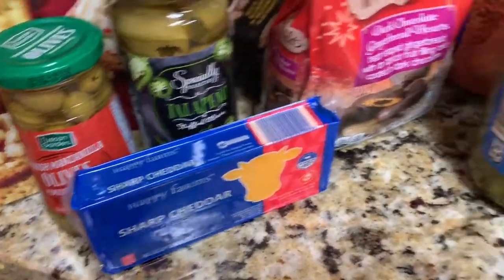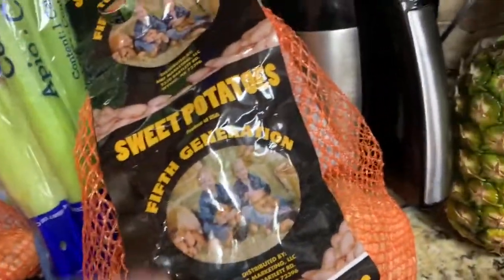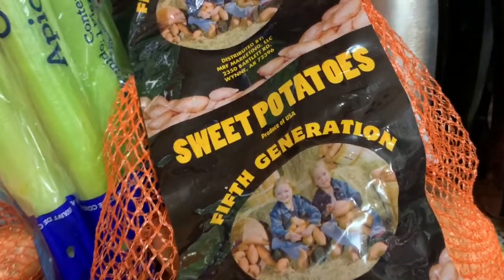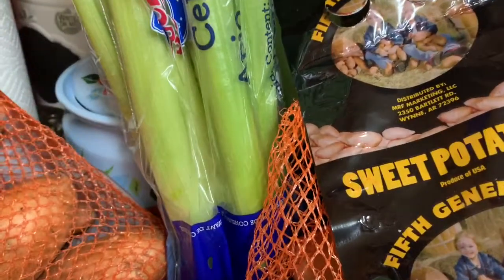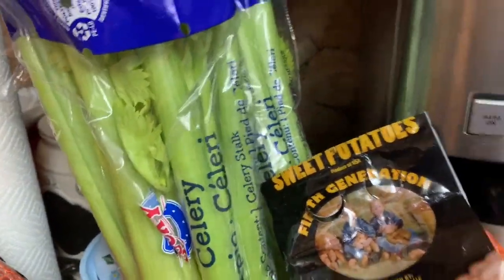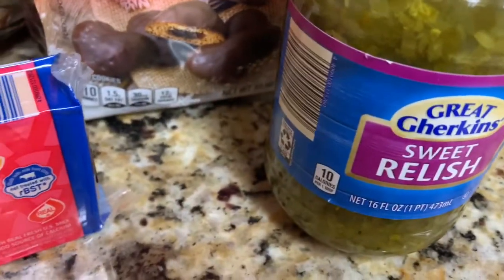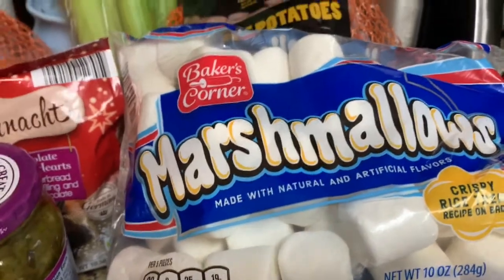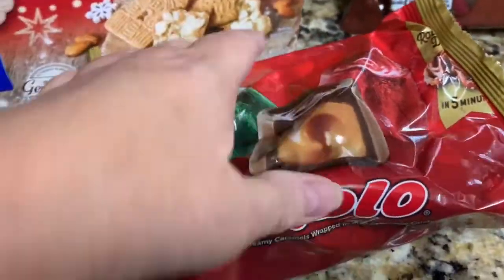Some of the things I got today that weren't specifically for the charcuterie board: these sweet potatoes — I could not believe it — this bag was 45 cents! I got two bags because I don't want them to go bad, but 45 cents, y'all. I got celery for my stuffing at 99 cents, picked up two of those. Sweet relish for our pantry was $1.25 — a really good deal. Marshmallows for the sweet potatoes were 85 cents — you will not find those cheaper anywhere else.